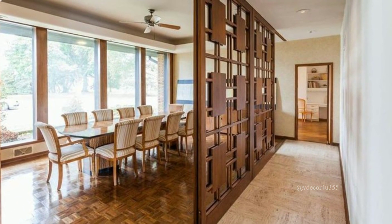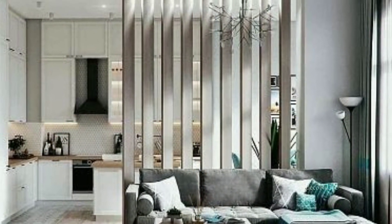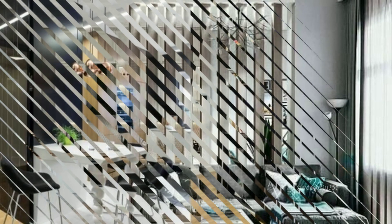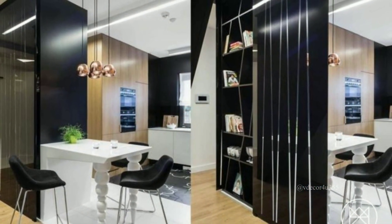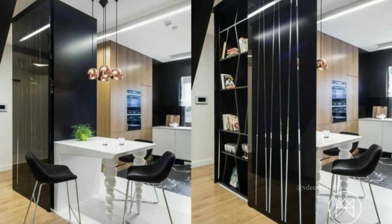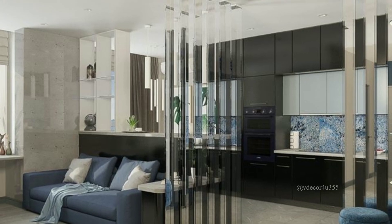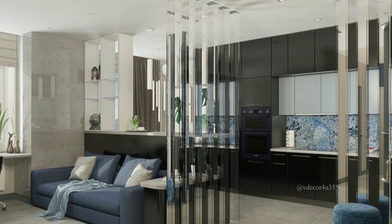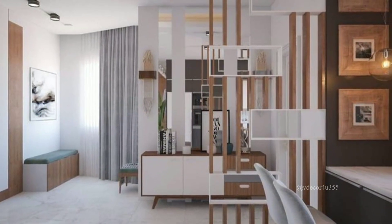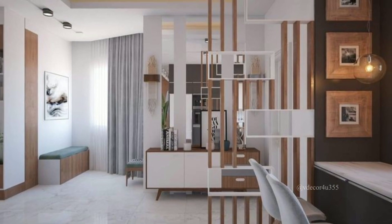Let's get started. What is a room divider? Well, it's a piece of furniture or a decorative screen that you can place in your room to divide it into separate areas. Imagine having a cozy reading nook or a personal workspace — that's what a room divider can do for you.